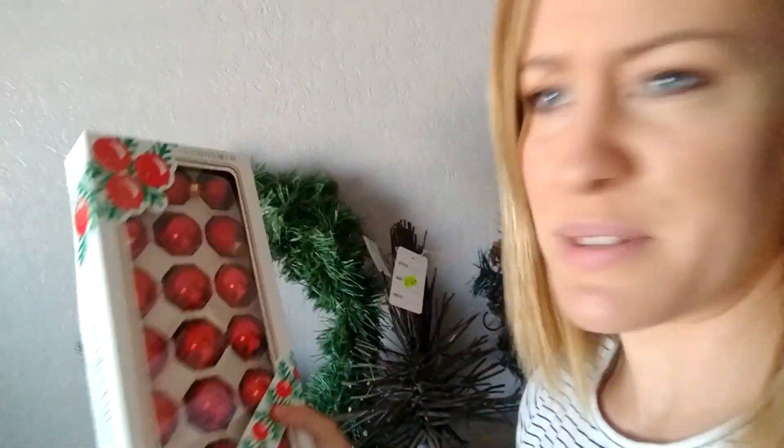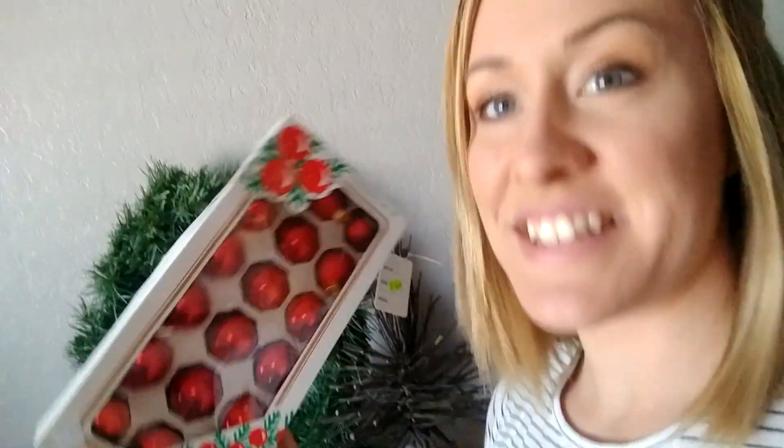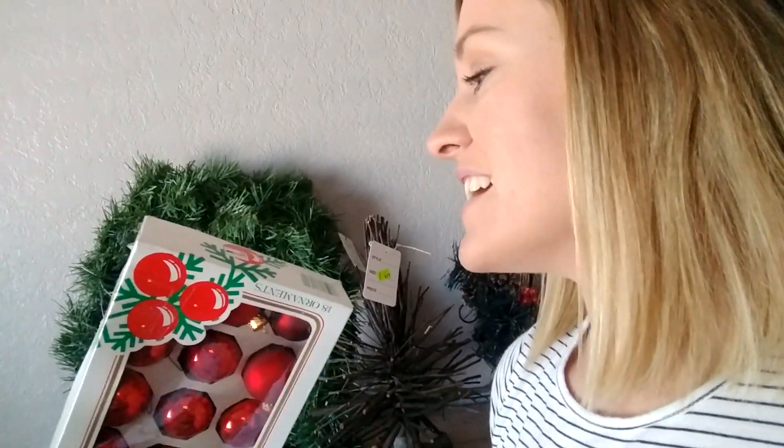I'm going to start from the far end and work my way backwards. The first thing I got is a vintage set of glass Christmas balls — they were 60 cents. The price tag is from Kmart, so that shows it's a little old; it was $2.97 originally brand new.